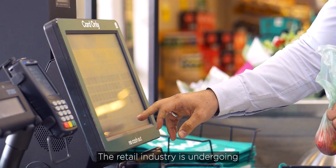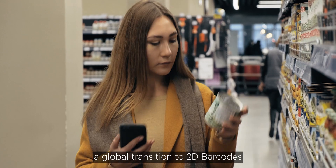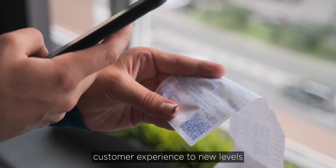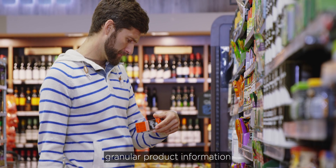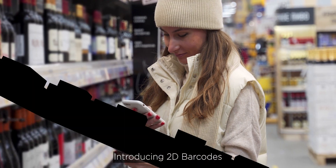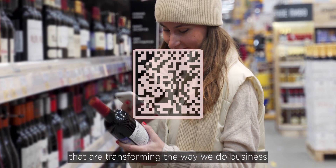The retail industry is undergoing a global transition to 2D barcodes, streamlining operations and enhancing customer experience to new levels. As requirements for business and consumers grow, so does the need for more granular product information. Introducing 2D barcodes — the next dimension in barcodes that are transforming the way we do business.